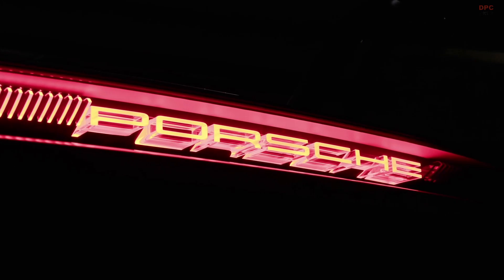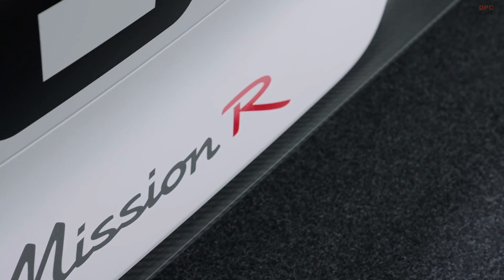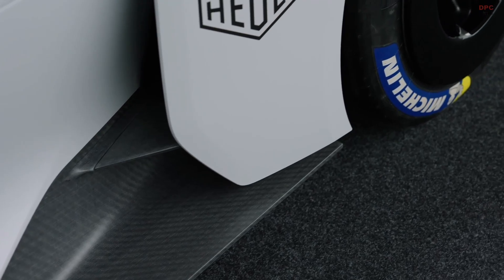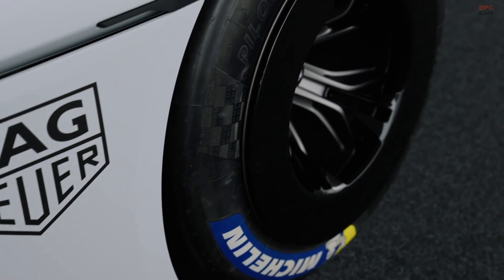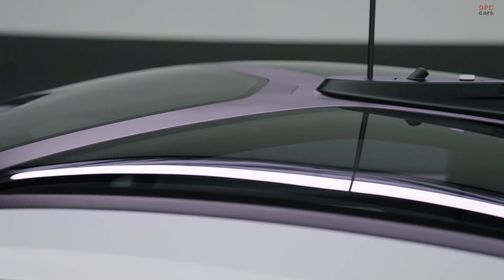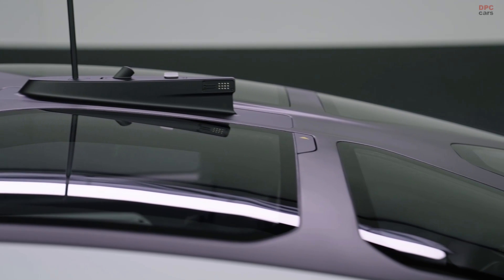It's always exciting to design a car, especially a concept car. At Porsche, it's very important that it looks like a Porsche, that it has all the functionality and the right ergonomics. It must be fit for purpose, and therefore we worked very closely together with our colleagues from the motorsport department. The result is impressive, I think.